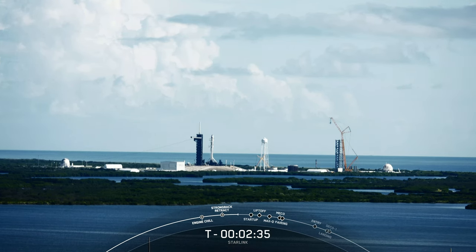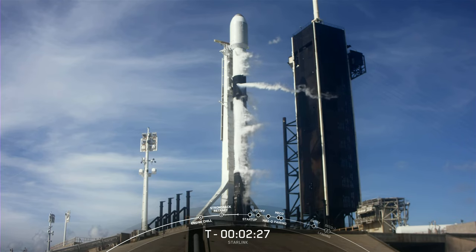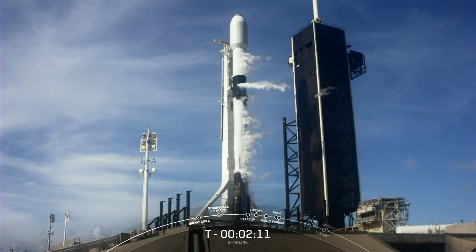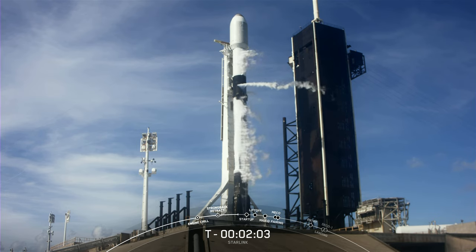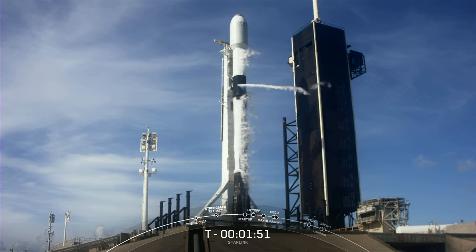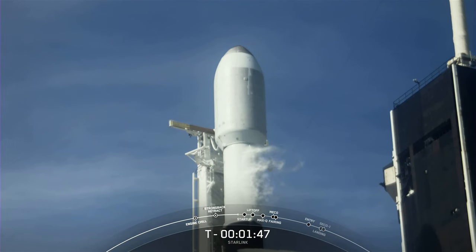And as you can see, weather is looking really good for T0 today. Only about a 10% chance of violation at T0 today. We are coming up on propellant load completing on Falcon 9. Around the T-minus-2 minute mark will be LOX load complete on second stage. Stage 2 LOX load is complete. And great news — Falcon 9 is now fully loaded with 1 million pounds of fuel and liquid oxygen.